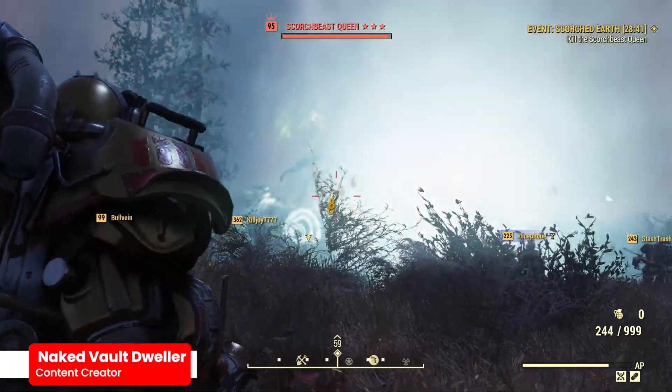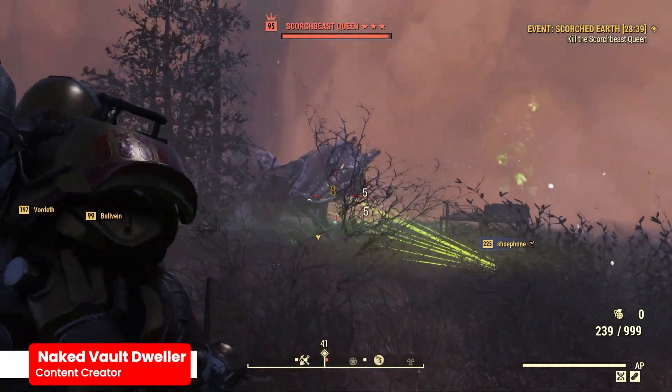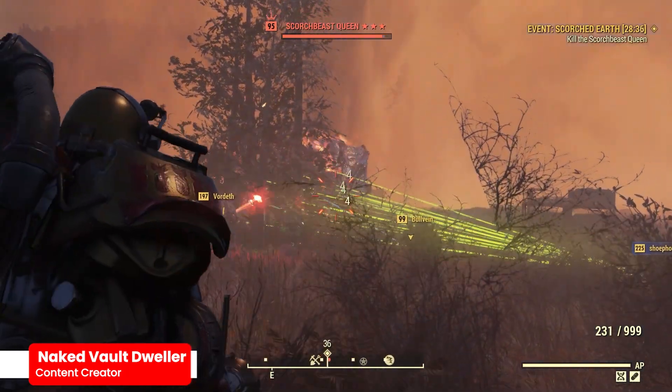Hey there everyone, it's your Naked Vault Dweller, and in this video we're going to cover the nuclear launch codes for Fallout 76 for the dates of July 1st through July 8th.